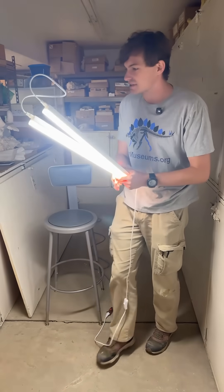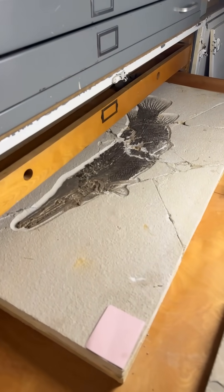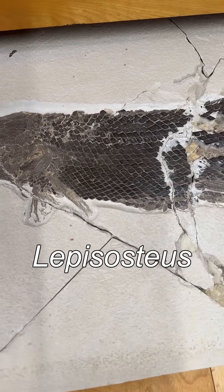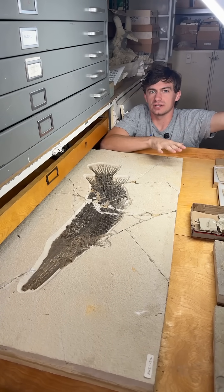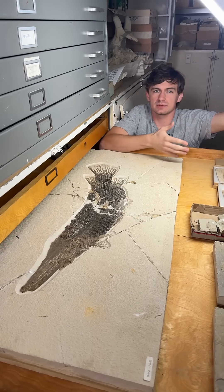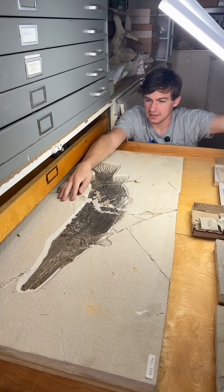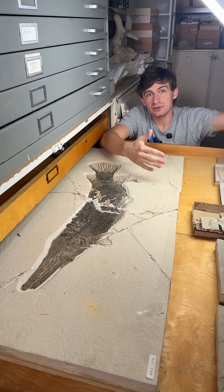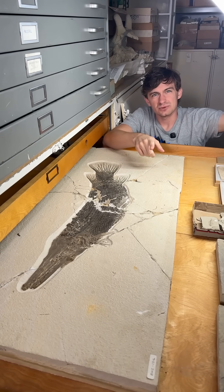Today we've got a very special fossil for you guys — we've got a gar. This specifically is Lepisosteus, which is a gar from the Green River Formation. The Green River Formation is such a cool formation and it's really big out here — it mostly pops up in Wyoming, Utah, and Colorado, and you get a lot of great fish from it, especially this guy here. There are three species of gar from the Green River Formation that I'm familiar with, so I'm not entirely sure what this one is, but let's look a little closer and see some cool features.